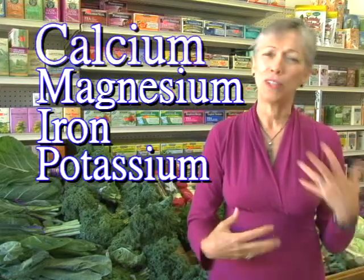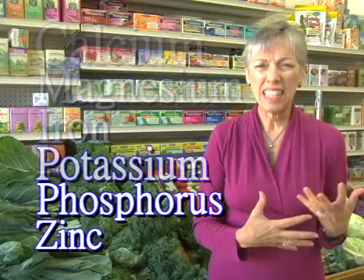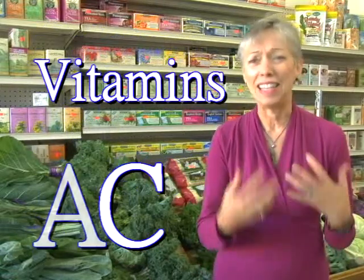If you look at all of our choices, dark green leafy vegetables is one of the things that's missing from our standard American diet. It happens to be rich in calcium, magnesium, iron, potassium, phosphorus, zinc, and vitamins A, C, E, and K. It's a blood purifier, it improves circulation, and it is jam-packed with things that help with our immune strength.